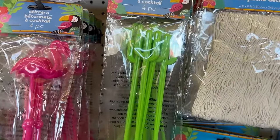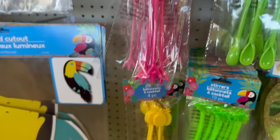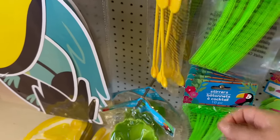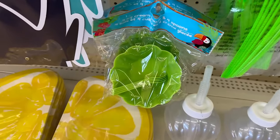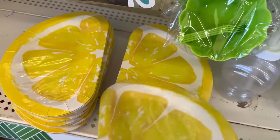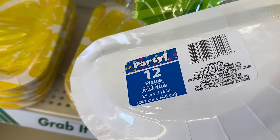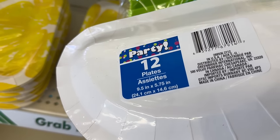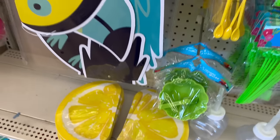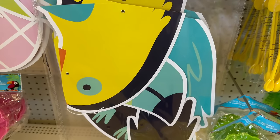Right here you have some stirrers — four pieces — coming in cactuses, flamingos, palm trees, and pineapples. Here is another color of the four-pack ice cream cups. You also have lemon-shaped plates — 12 plates measuring 9.5 inches by 5.75 inches. Right here you've got a jointed cut-out that is 29 inches of a tropical bird.